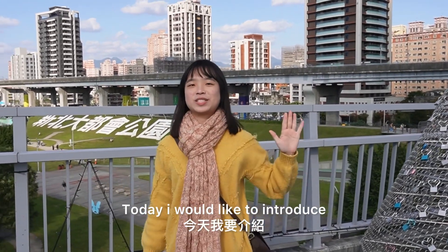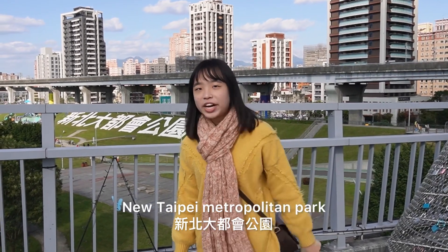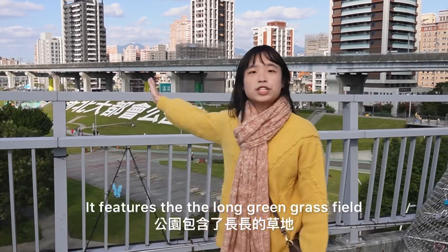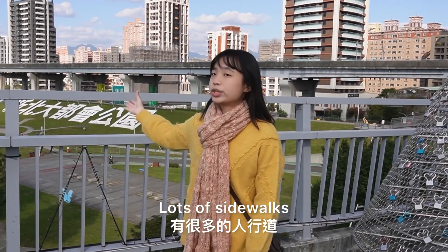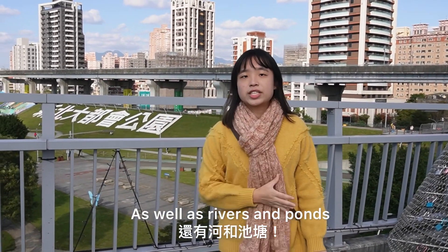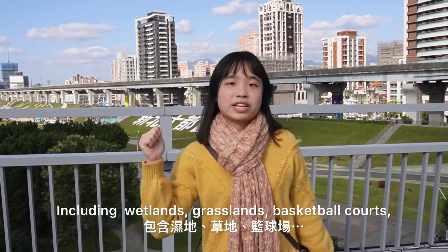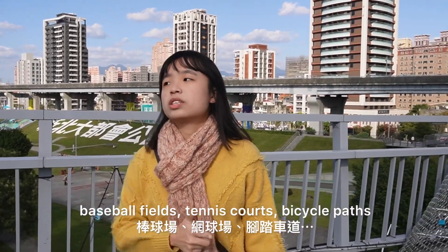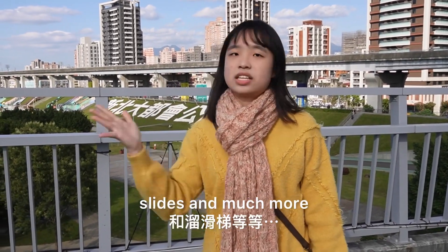Today I would like to introduce the biggest park in New Taipei City — New Taipei Metropolitan Park behind me. It features low green grass fields, lots of slide boards, as well as rivers and mountains, including wetland, grassland, basketball courts, tennis courts, bicycle paths, and much more.